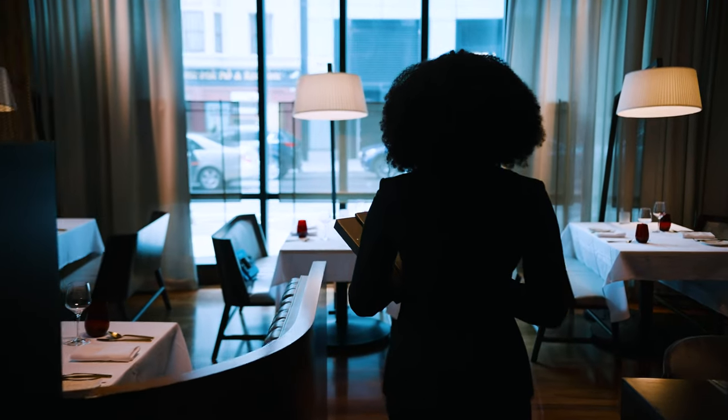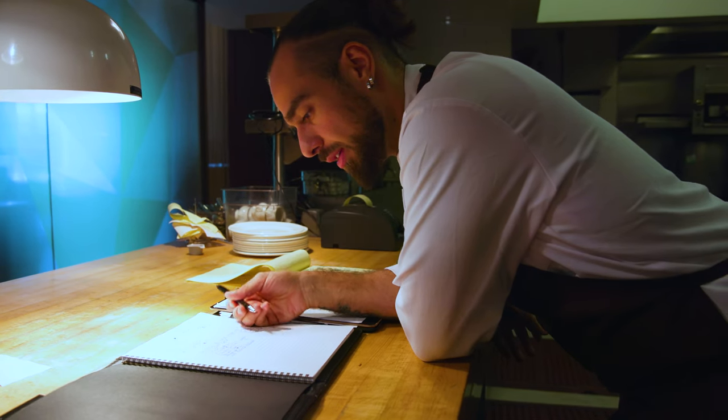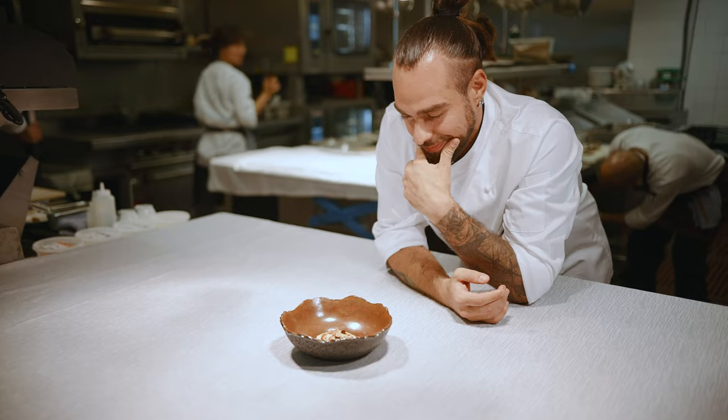Hi, I'm Denis. I'm the head chef of Luce restaurant in San Francisco. My style of cooking is modern Mediterranean European, and I draw a lot of inspiration from ancient Greece and ancient Rome, which actually reflects into multiple dishes on our tasting menu.